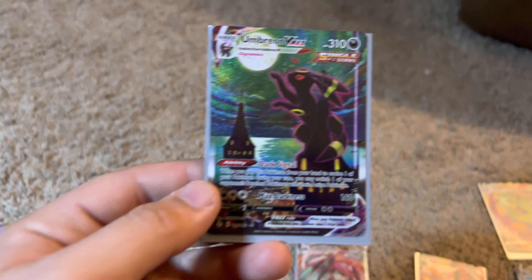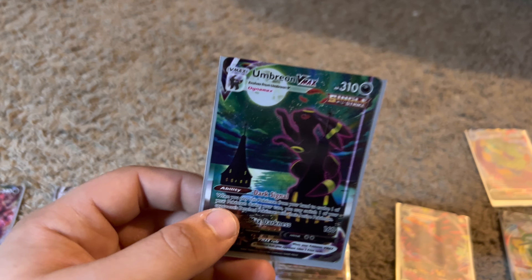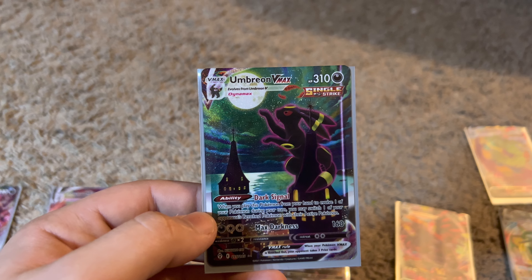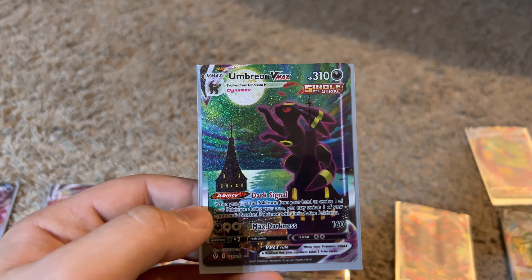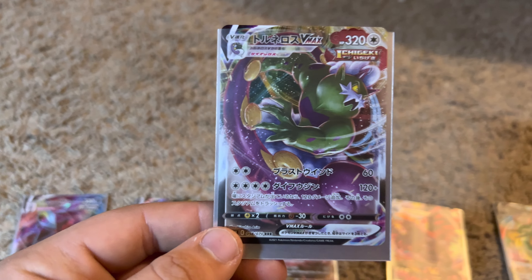Some of them I did order online, like this one — I bought it off someone online. It isn't in mint condition, but it is sleeved, which is pretty cool. Here we have my Umbreon V, which I think I saw in someone's YouTube video. These are supposedly really rare and sought after for some reason.